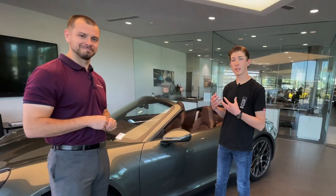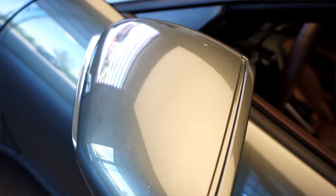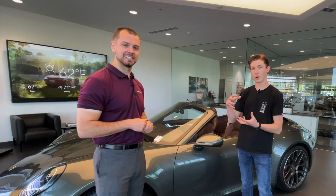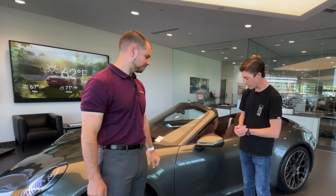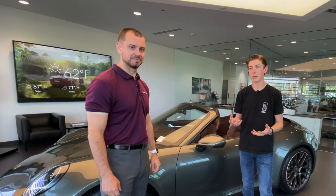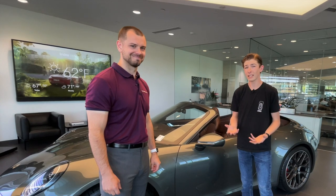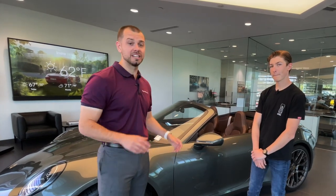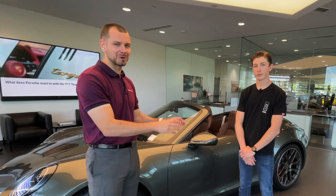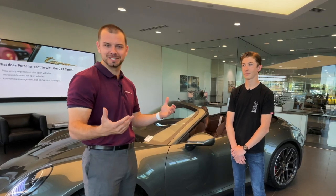Another striking feature of the 992 is the brand new mirrors. There are a lot of aerodynamic details and all sorts of sensors. The shape is a lot bigger and more noticeable — some people like it, some don't, but personally it looks really nice. Most manufacturers today don't focus on mirrors, but putting all these design details into them makes the 992 look more aggressive and sporty, which is what Porsche is always working towards.